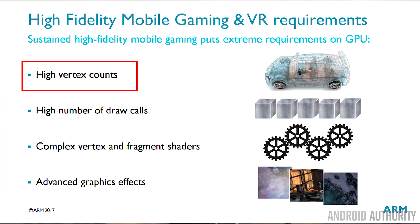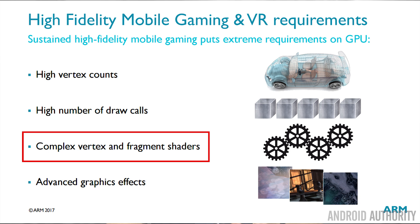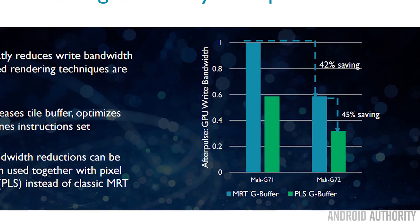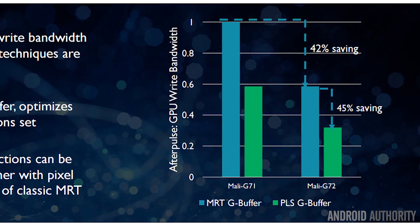In technical terms, high fidelity games means games with a high number of vertices, complicated shader programs, and special effects applied to the graphics. ARM have concentrated on optimizing the internals of the G72 so that these high vertex counts and complex shader programs run maximally efficiently. In fact, the internal bandwidth — the data flowing back and forth inside the processor — can be reduced by up to 40% on these high fidelity games using the G72 compared to the G71.